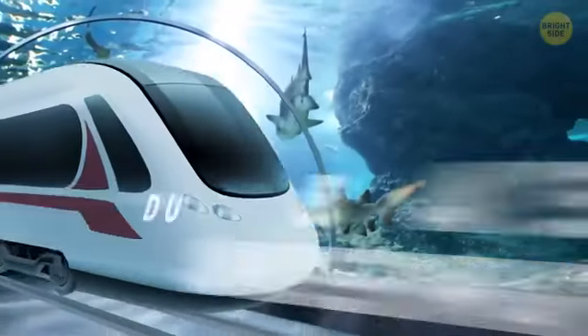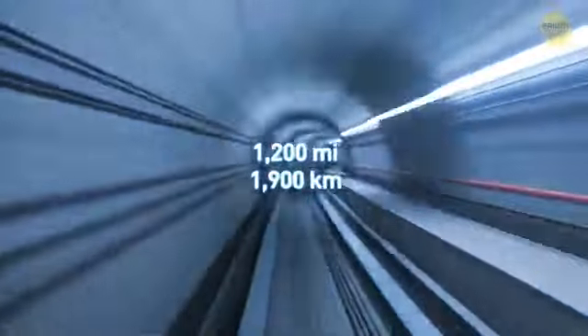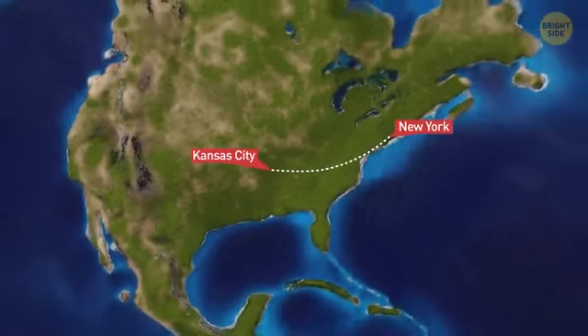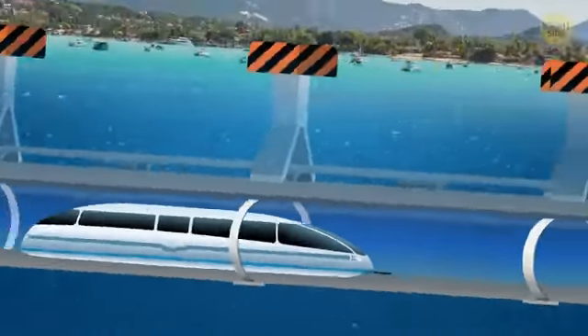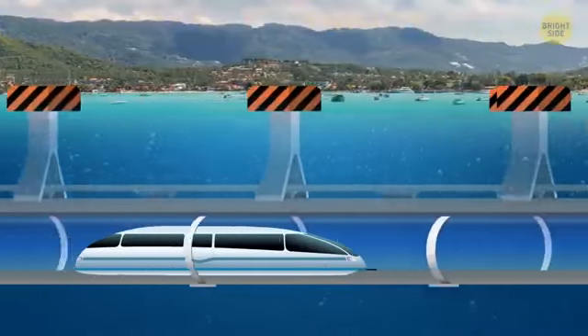To start with, there's Dubai's floating underwater train. Engineers in the UAE have proposed a high-speed rail connecting the city of Dubai to Mumbai, India, crossing 1,200 miles underwater in only two hours. That's about the distance from New York to Kansas City — almost half of the continental US — and the flight takes two and a half hours. The high-speed train would travel through a submerged tube floating just below the surface. Instead of anchoring it on the seafloor, the tunnel will hang from a series of enormous buoys. Hey, like they always say, buoys will be buoys.